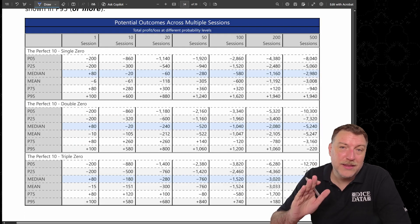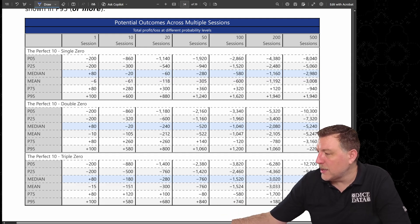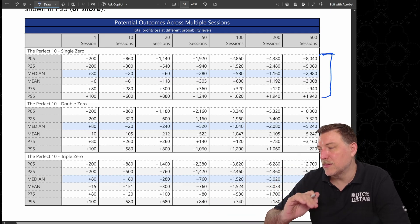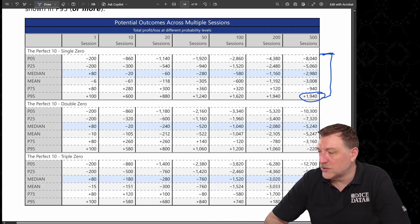What's really important is how much the bots won versus how often they won. After 500 sessions, the fifth percentile — the most unlucky bots — were losing about $8,040. The most lucky bots were winning about $1,940. So the upside is actually impressive compared to the downside risk.